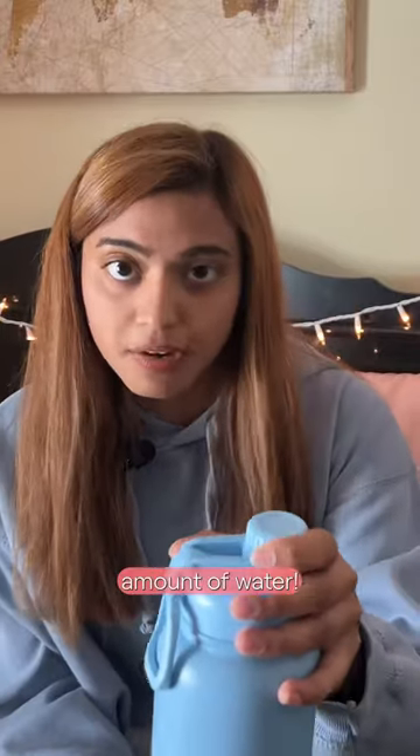A water bottle — it's my favorite color and holds a crazy amount of water. I need a wallet, and here's my cute little student ID.